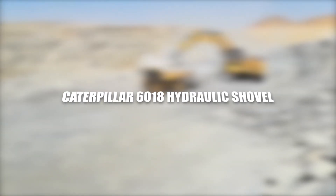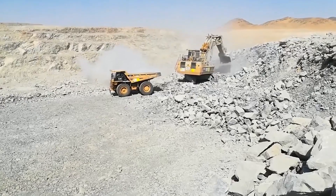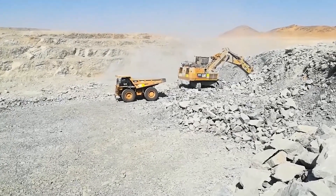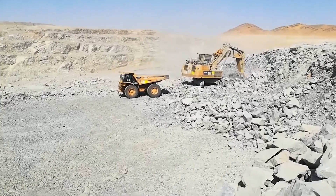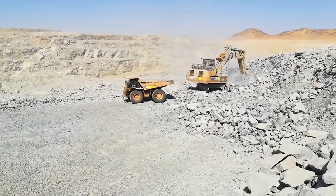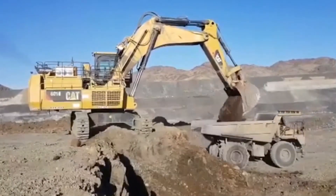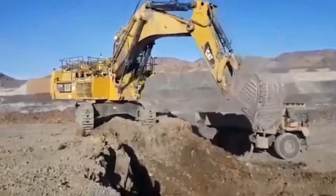The Caterpillar 6018 Hydraulic Shovel is a magnificent machine in the realm of excavation equipment, designed for demanding tasks in mining, quarrying, and large-scale construction. It embodies a combination of power, precision, and efficiency, making it an indispensable tool in various settings.